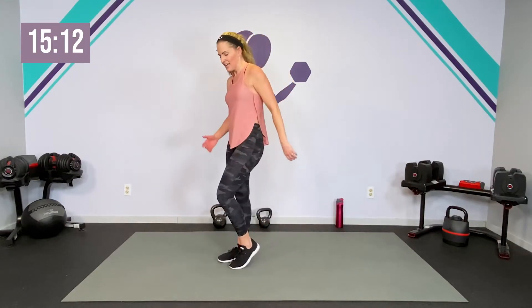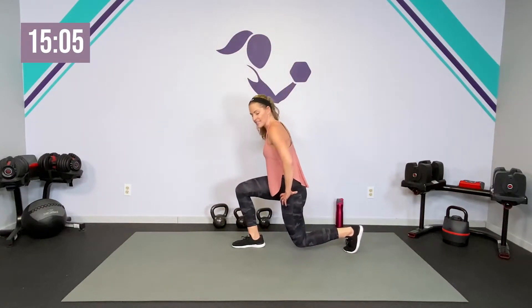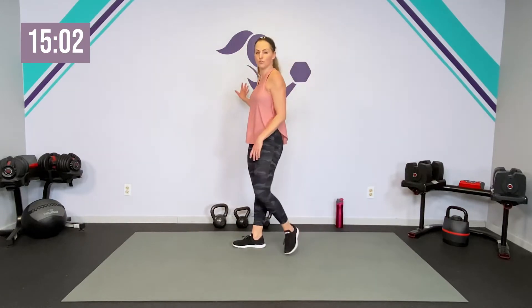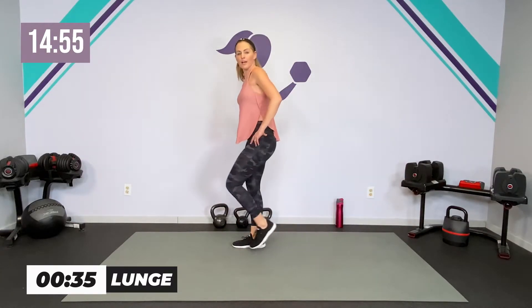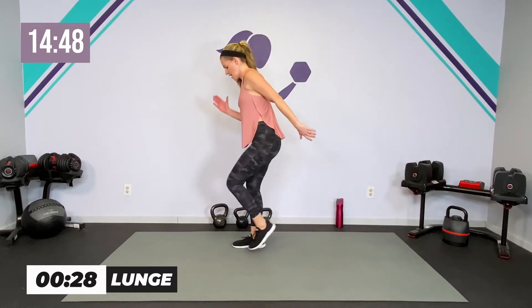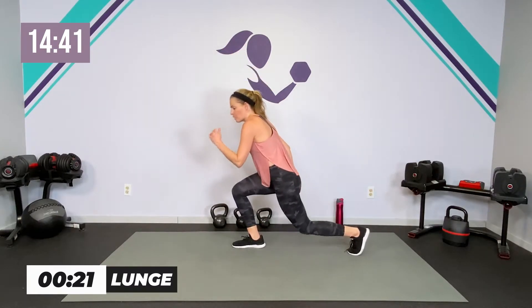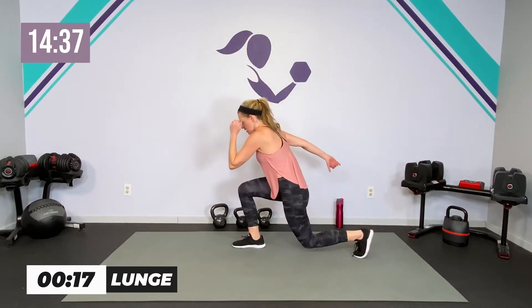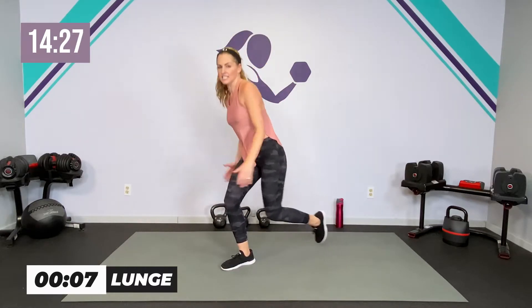Let's take the lunge both sides — a full 40 seconds. You can start regular, tapping it back. Use a wall for balance. If this bothers you at all being on one leg — maybe you have SI joint pain or sciatica — you can always do a squat instead. Drop it down and bring it up. If you want, you can power it up for a little extra hit. Five seconds before we switch sides.